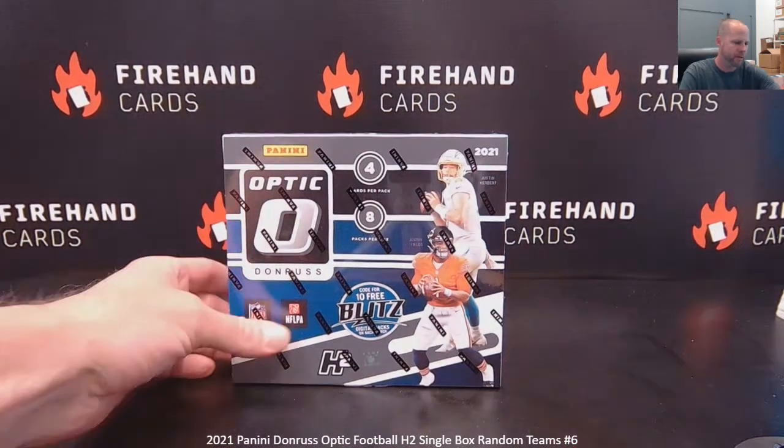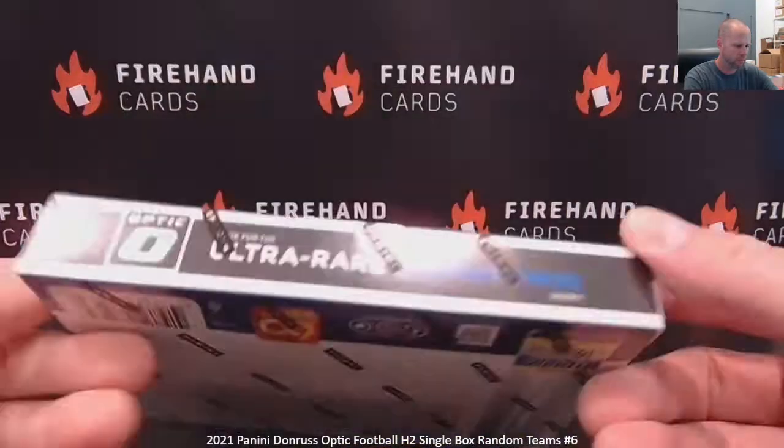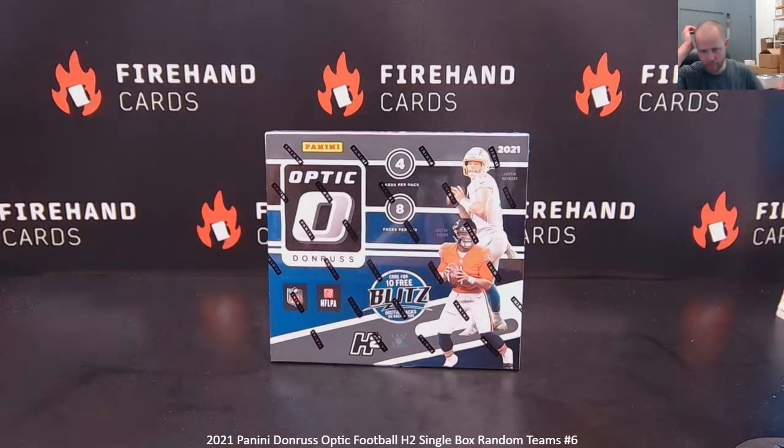Hey guys, 2021 Donruss Optic H2 edition football. There's the H2 — I was looking for the H2. Single box random teams number six.